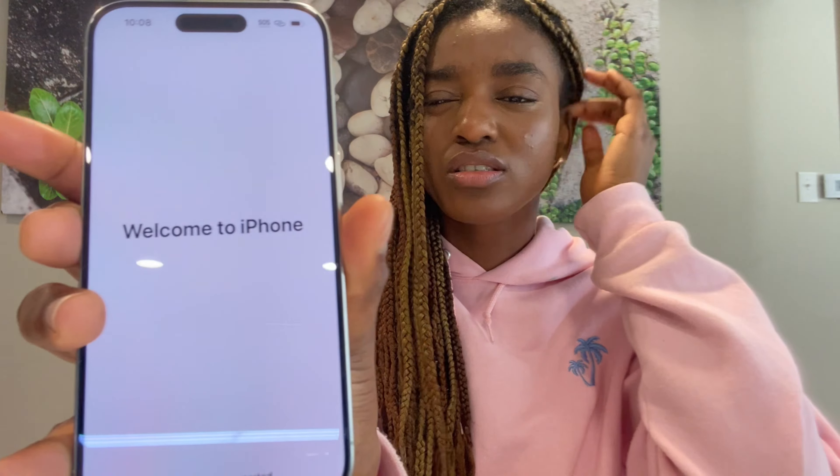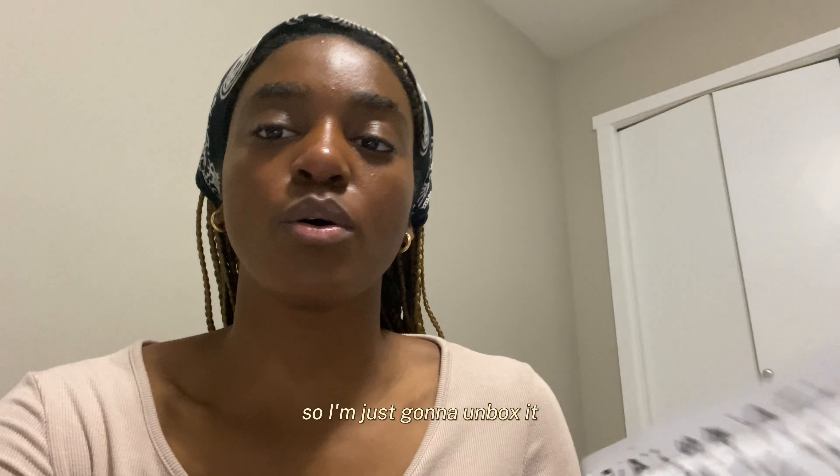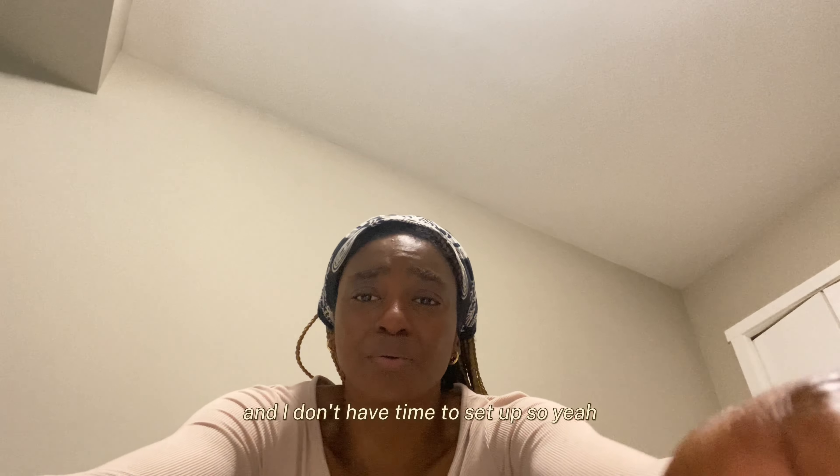Welcome to iPhone! Hey guys — so I just got back home and the CASETiFY phone case is here, so I'm just going to unbox it because I want to sit and I don't have time to sit down.